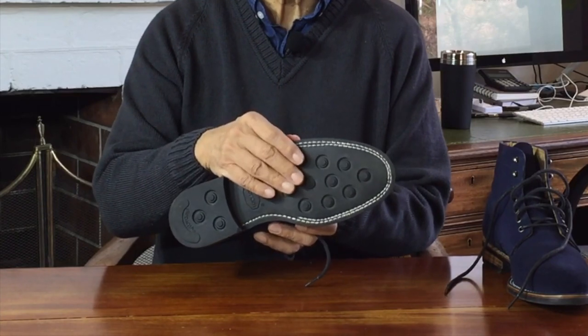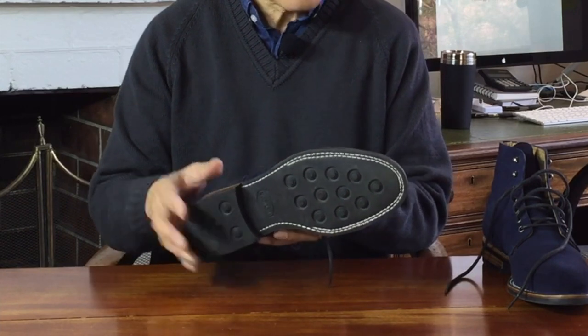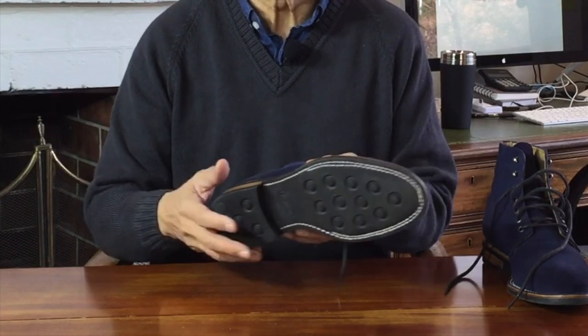I find this Dainite-like sole comfortable enough and pretty grippy, bearing in mind I don't have to walk on ice and snow. It's fine walking in the rain, on wet pavements, and on wet or slippery supermarket or pub floors.